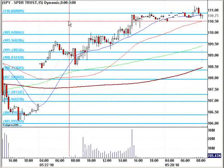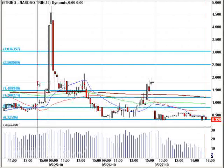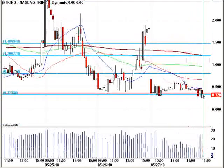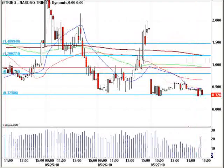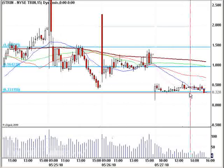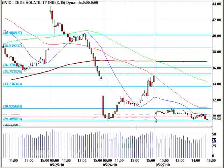We'll have to see what kind of volume we get today as we head into the Memorial Day weekend, and especially watch the market internals. The TRIN-Q is just a little bit overbought in some ways at 0.3 — you need to watch that very, very carefully. The TRIN also at 0.32.